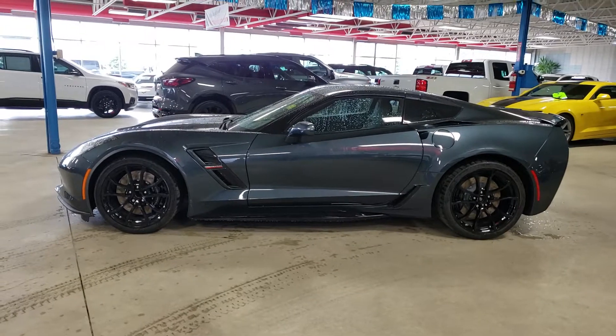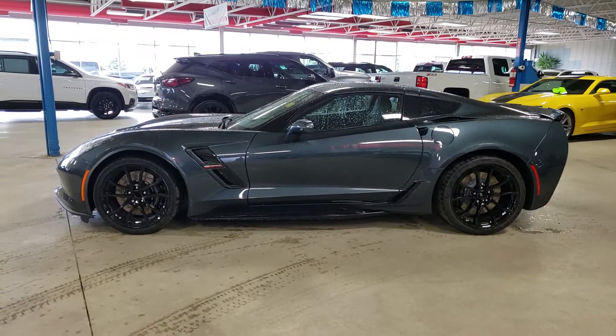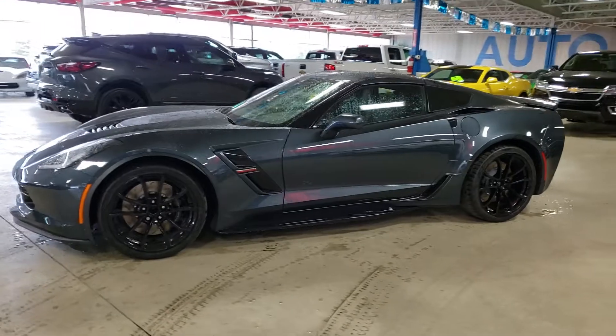The center caps are not in the rims quite yet — we don't do that until delivery. But rest assured, if this is the one for you, you will have center caps.